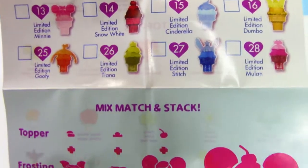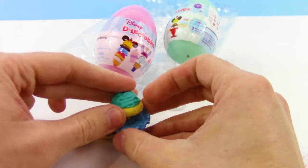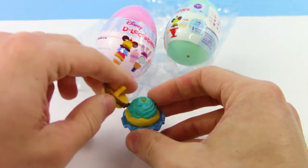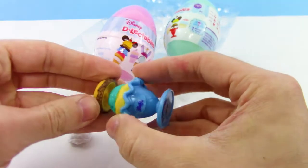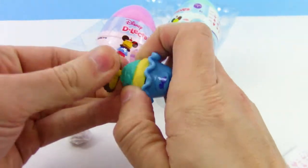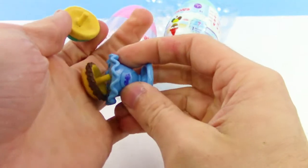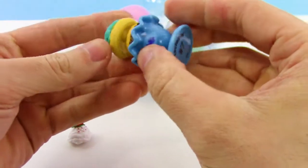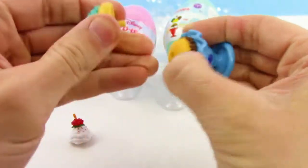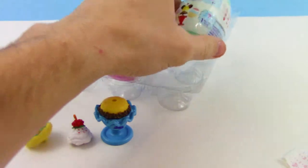Let's stack this on top — looks kind of weird. Let's try and swap it a bit, see what happens. That looks a little better, yeah. But I kind of like how it just looked when we first opened it. Now let's dive into this next egg and see which cool character we get.